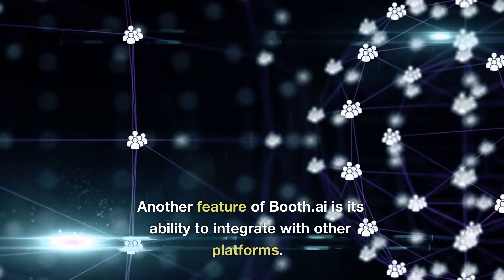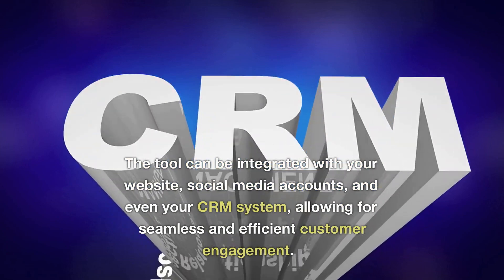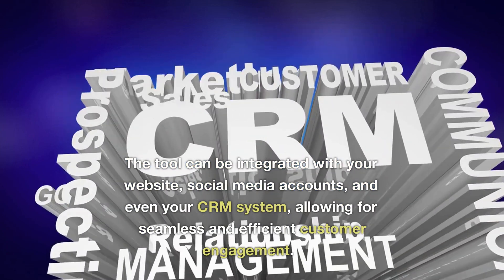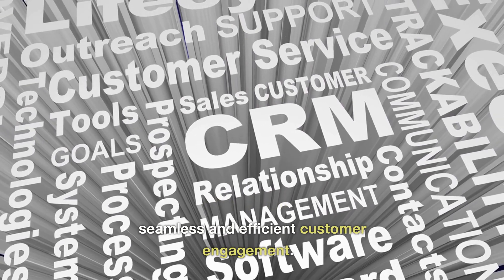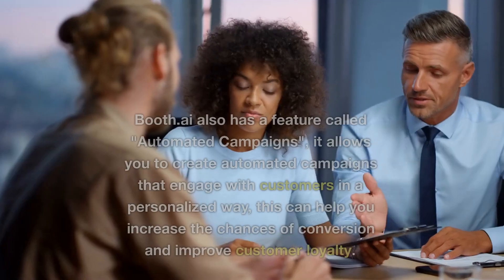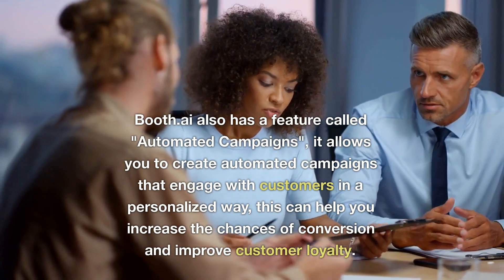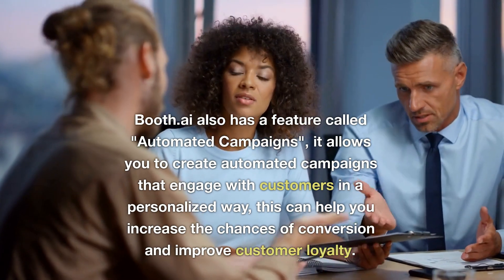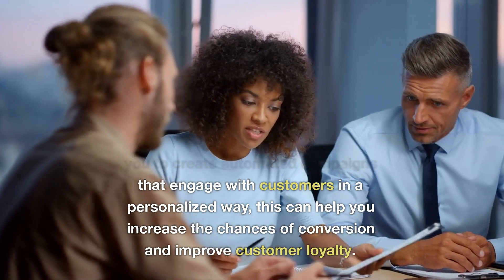Another feature of Booth.ai is its ability to integrate with other platforms. The tool can be integrated with your website, social media accounts, and even your CRM system, allowing for seamless and efficient customer engagement. Booth.ai also has a feature called automated campaigns. It allows you to create automated campaigns that engage with customers in a personalized way, which can help you increase the chances of conversion and improve customer loyalty.